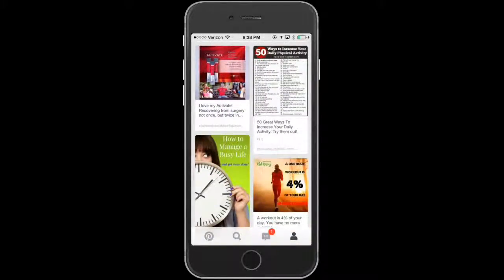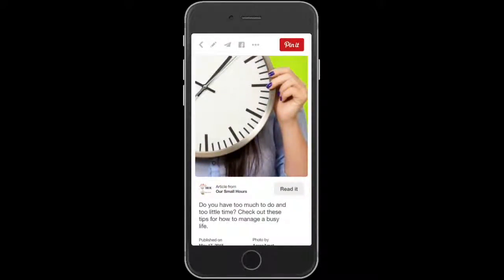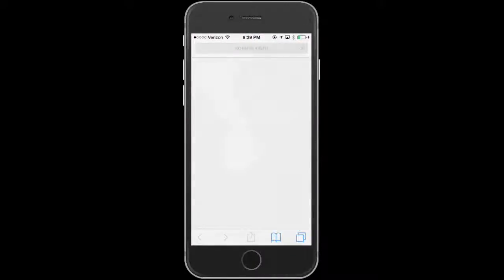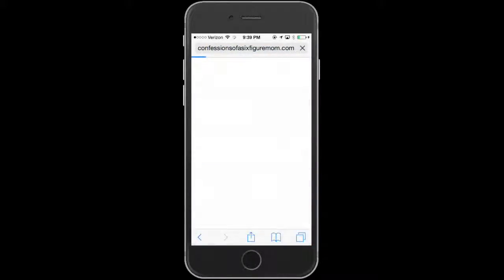With Pinterest, you want to use your boards to talk about who you are — like 'how to manage a busy life.' I shared this post and repinned it, giving you the option to read it, and it takes you back to the original post which is a blog. I want to show you how and why it's so important to link to your own website with your posts rather than leaving other people's posts linked elsewhere.